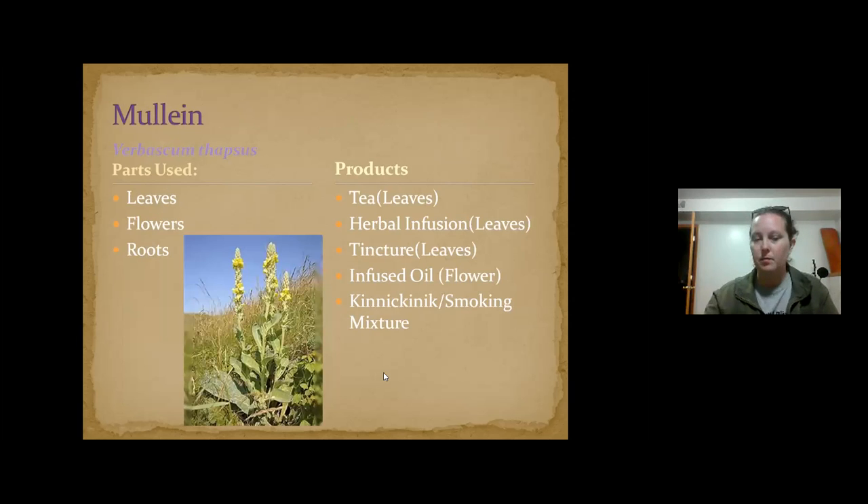Mullein is a really good plant for the lungs and being an expectorant. The picture shows mullein flowering, but sometimes you only want the basal leaves on the ground from the first year. This plant grows one year and blooms the next — you want to get the basal leaves the first year because they're more potent; the plant hasn't yet put all its energy into producing the flower stalk.